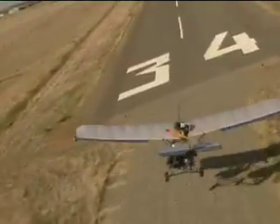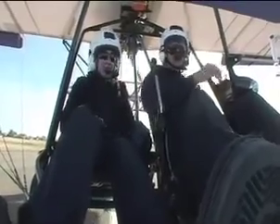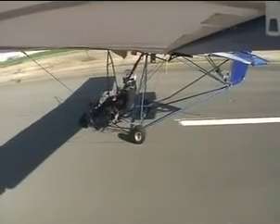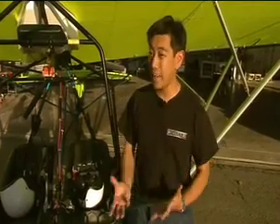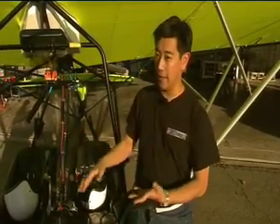Carrie lands safely. Now it's Grant's turn to test whether Mac's tiny engine could sustain flight. The second part of the test is to see what happens after the MacGyver ultralight goes off the cliff.